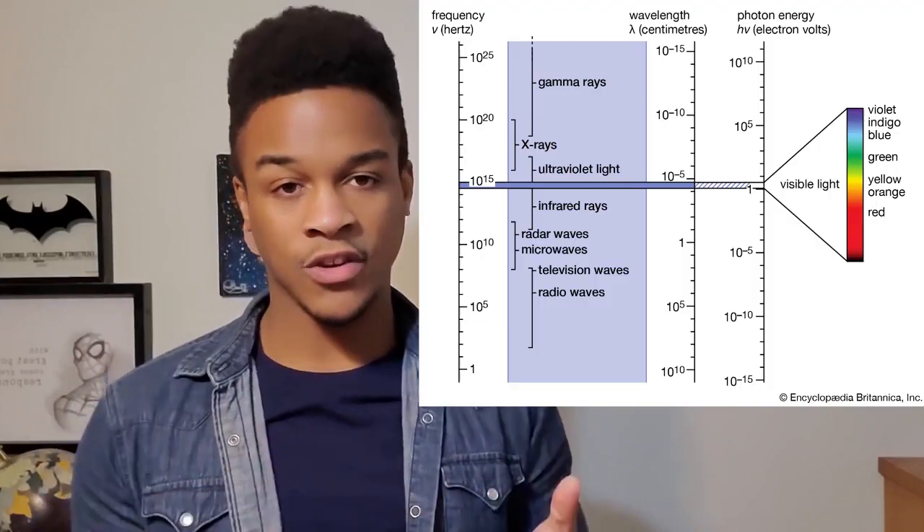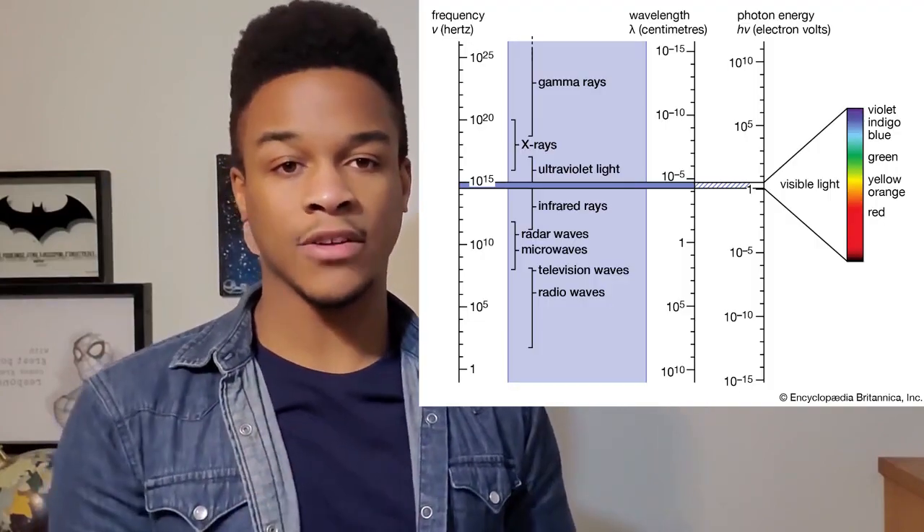But why is it blue? To answer this, we need to understand light. Light is a spectrum — an electromagnetic spectrum — and on that spectrum of visible light, blue is one of the highest energy colors, red being one of the lowest.